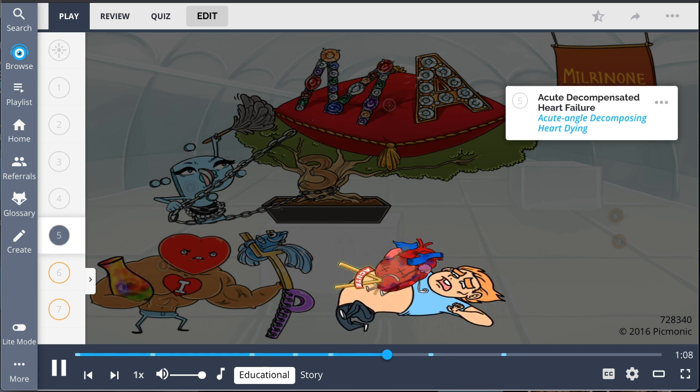As such, these medications are indicated in acute decompensated heart failure, represented here by the acute angle decomposing heart dying.